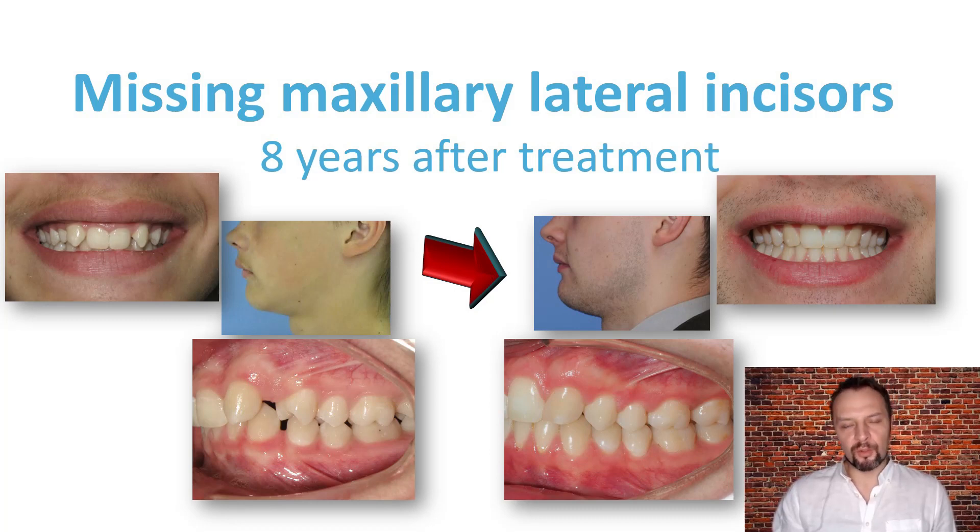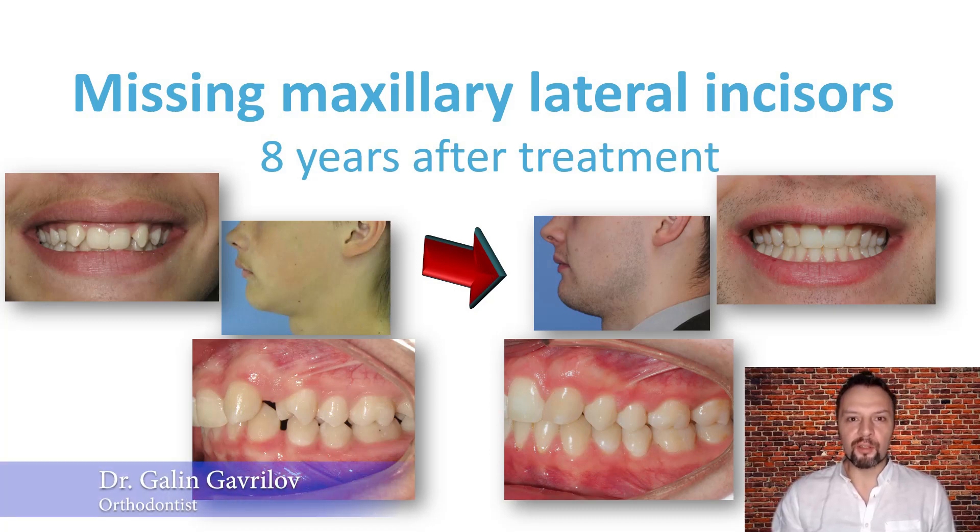Hello, colleagues. My series on successful orthodontic treatment continues with treatments for missing tooth buds, hypodontia of the upper lateral incisors, followed up 8 years after treatment.